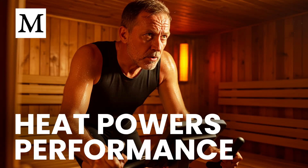What if pairing your workout with the right kind of heat could raise your VO2 max, speed recovery, and make every session count more without adding extra time?